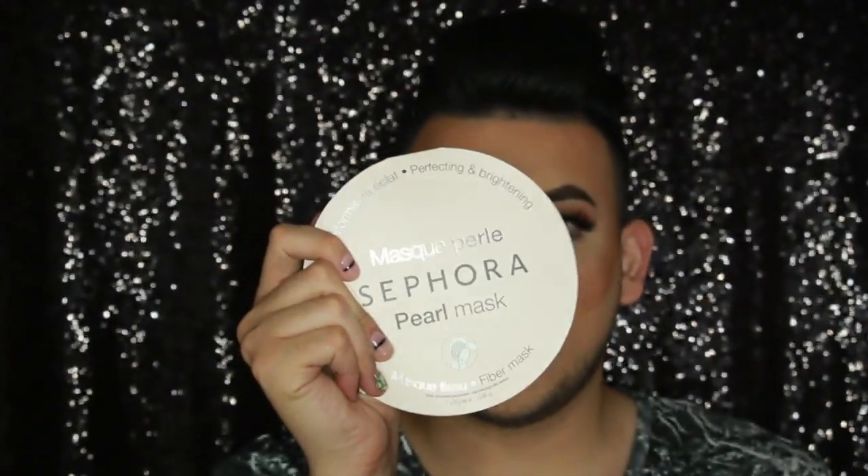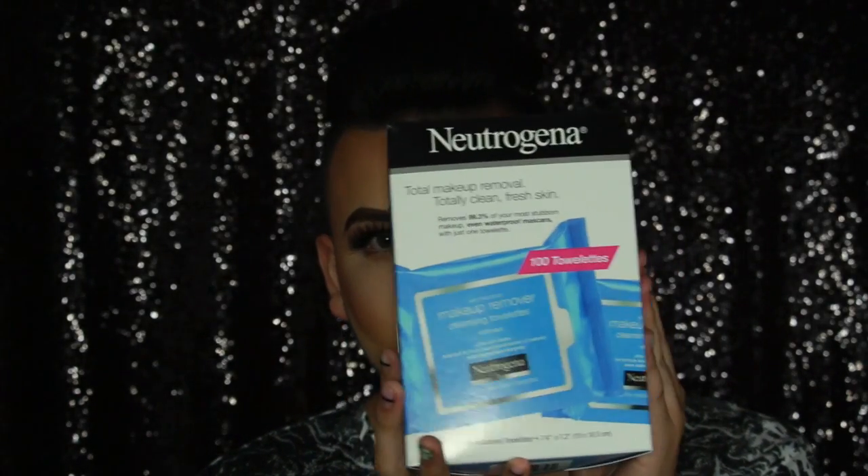When I went to Sephora, I was looking for Becca Opal but they didn't have it, so I grabbed some other things. I got the Rosebud Smith lip balm. I also got a face mask and an under-eye mask, but I already used the under-eye one. I used the face mask last night — that's how I'm keeping my skin hydrated. My mom also bought me Genie wipes.